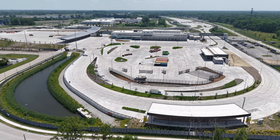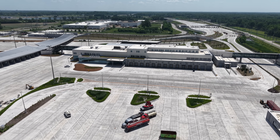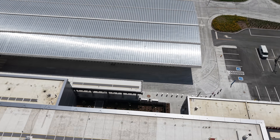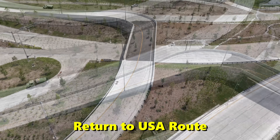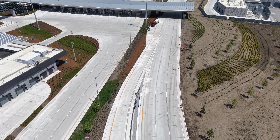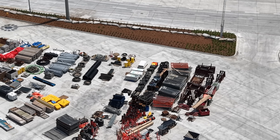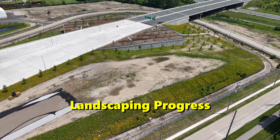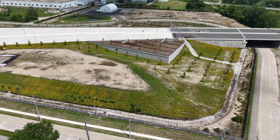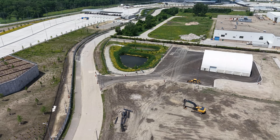Stormwater management ponds and green spaces are taking shape, with some areas showing significant growth in coverage thanks to favorable spring weather. Landscaping around the Canadian Plaza and along the bridge approaches is advancing rapidly. Newly planted trees, shrubs, and pollinator-friendly prairie grasses are already beginning to fill in, softening the appearance of the infrastructure and providing early habitat benefits.